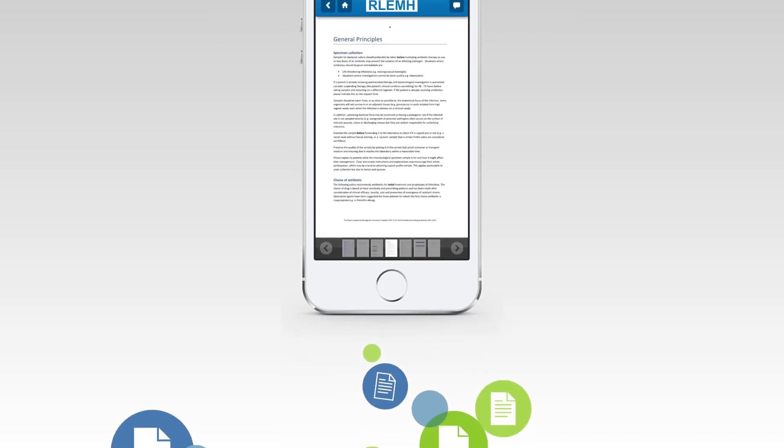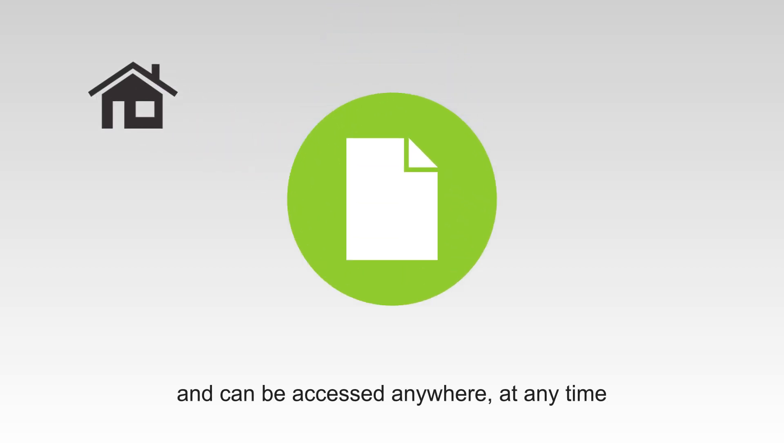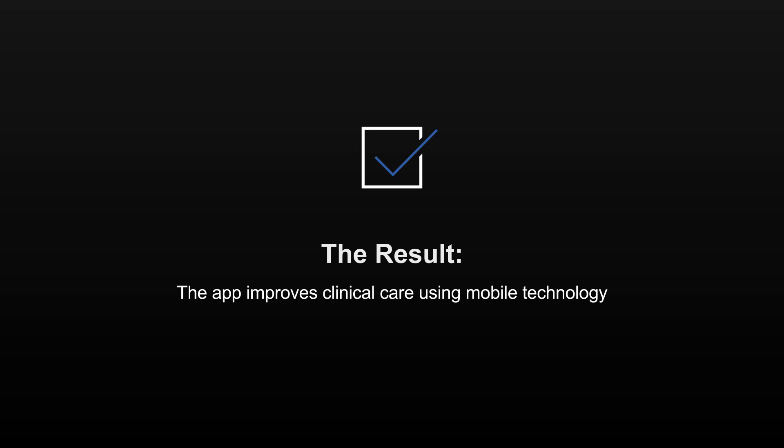Documents downloaded can also be archived on your device so that they can be accessed anywhere you need them at any time. The app is improving clinical care by making use of mobile technology.